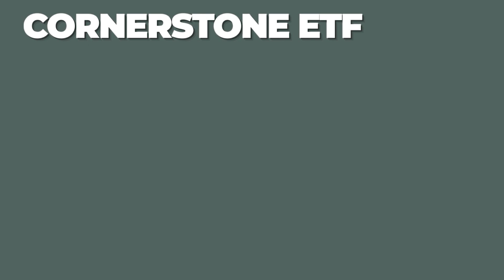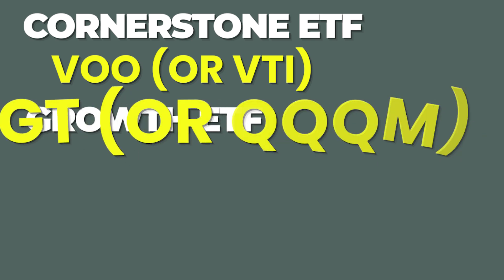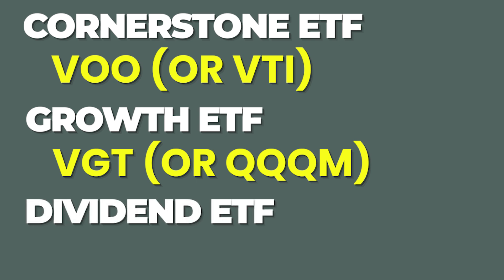My favorite holding for each of these three categories is as follows. The cornerstone ETF is VOO, which is the S&P 500, and VTI, a total US stock market index, is a great alternative. For the growth ETF, I go VGT, which is 100% technology, and QQQM is a great alternate holding if you want a little more sector balance. And for the dividend ETF, I go with SCHD, and I don't really have a good alternate — I'll explain that more in a bit.